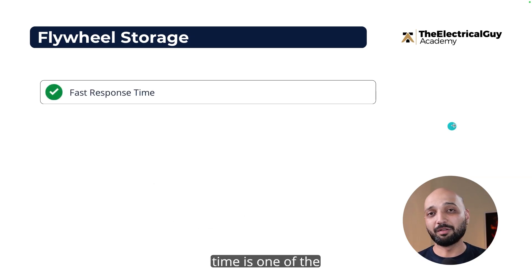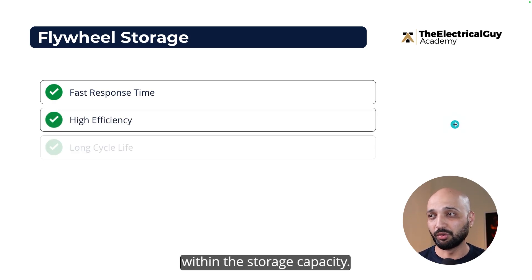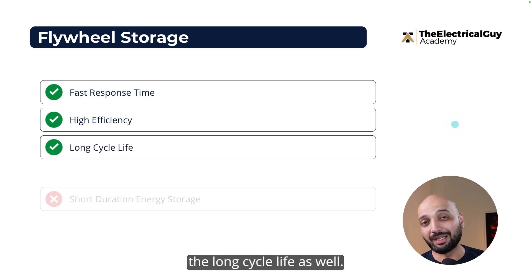Fast response time is one of the biggest advantages of flywheel storage. It also offers higher efficiency, with no major losses within the storage cycle, and a long cycle life as well.